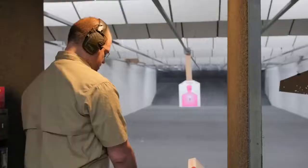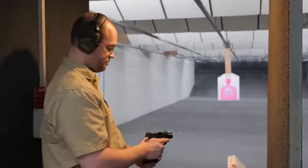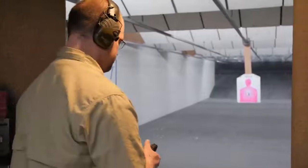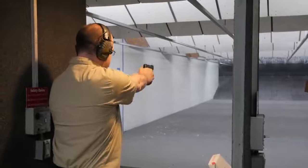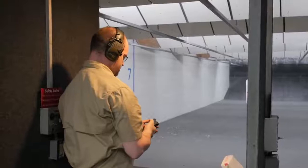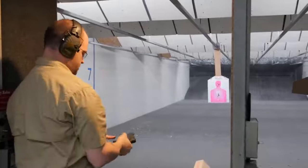So what we'll do here is a magazine exchange — let's see how it works and how I like it. Very good. Magazine comes out and goes in real easy. No problems at all with it.